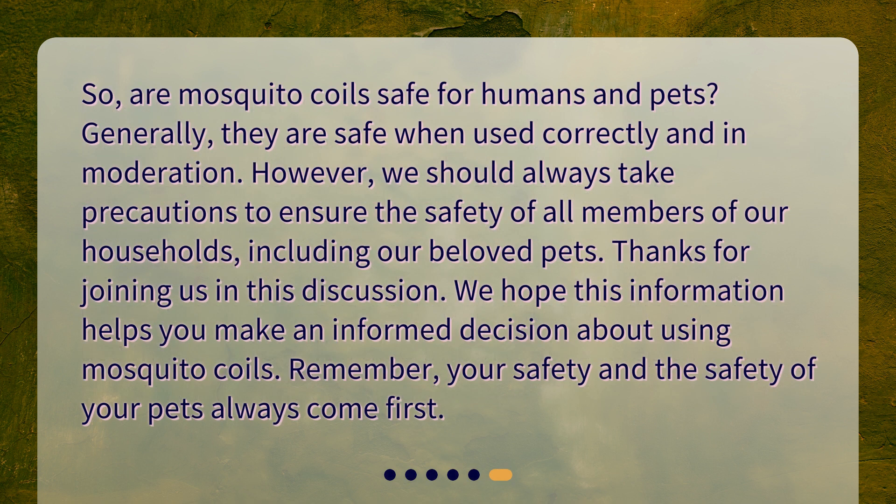So, are mosquito coils safe for humans and pets? Generally, they are safe when used correctly and in moderation. However, we should always take precautions to ensure the safety of all members of our households, including our beloved pets. Thanks for joining us in this discussion. We hope this information helps you make an informed decision about using mosquito coils. Remember, your safety and the safety of your pets always come first.